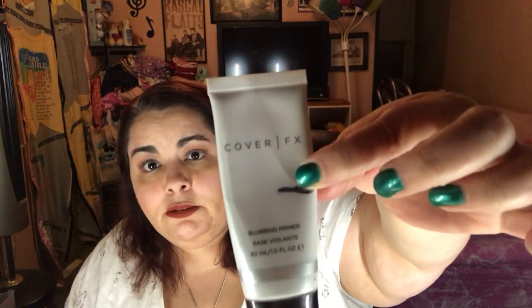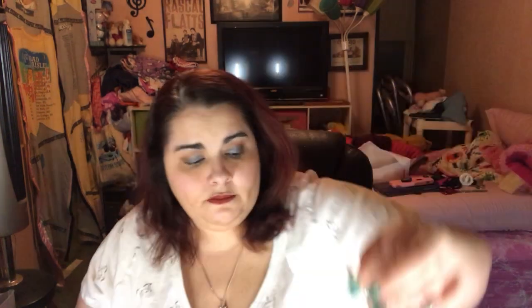Number seven is the Cover FX Primer — I could see myself being done with this in the next month or two. And then Essence Make Me Brow — you never know when one of these dies until you're going to do your brows and you're like, oh shit, it's dead. So that's probably what's going to happen and then I'll tell you.